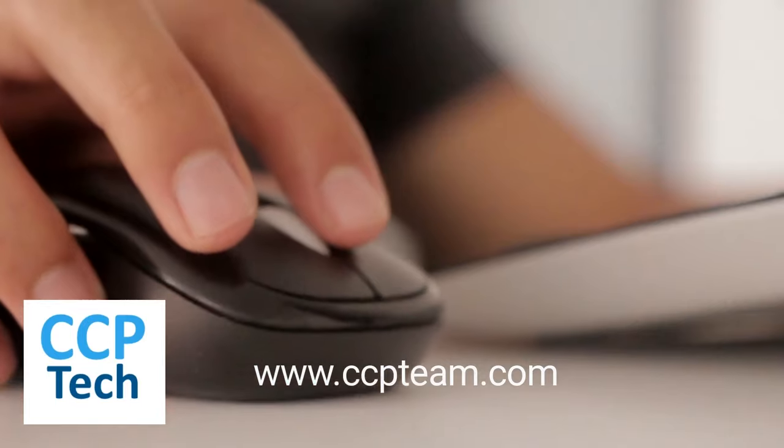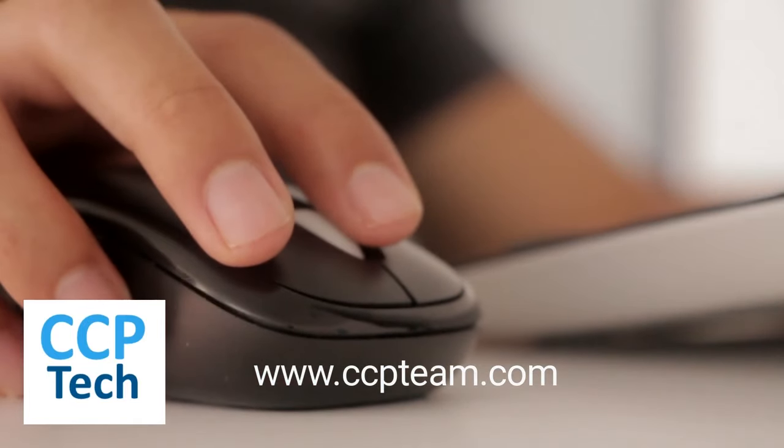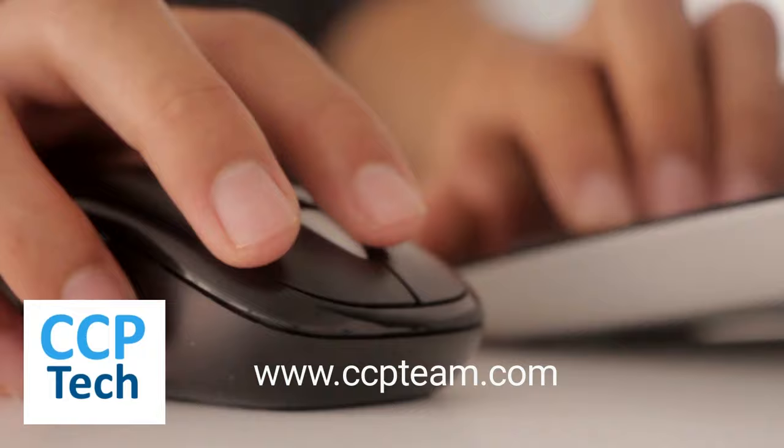For more information on how we can help improve your protection against cyber threats, contact us at ccpteam.com.